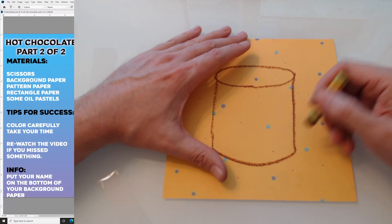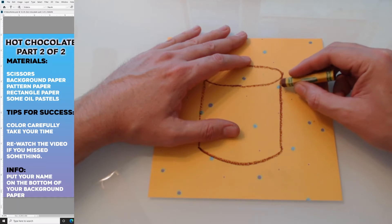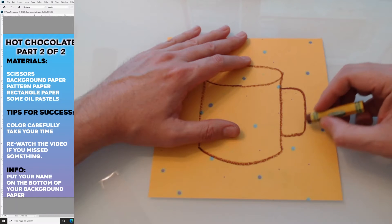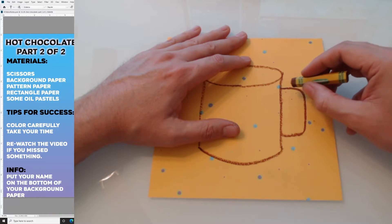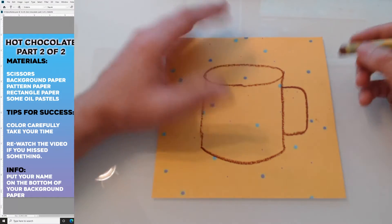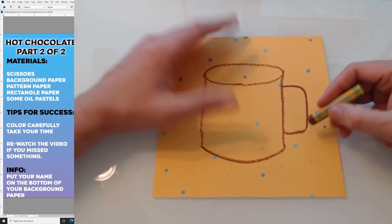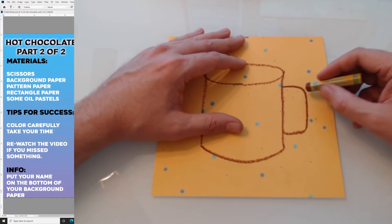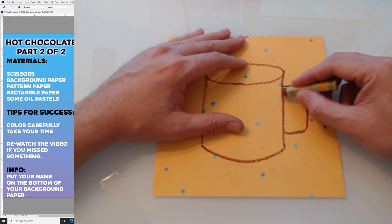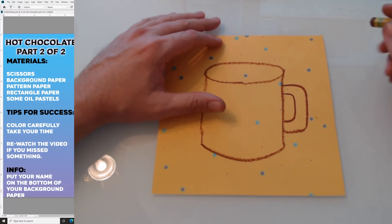Now we want to have a handle for our cup, and it's just going to be like a big C — almost like a squared-off C. It's a backward C, but it's kind of squared off a little. It's not perfectly a circle, although if you did a half circle, that's fine. It's kind of like a big rounded C but going the wrong way. Now I want to draw this same shape on the inside, but smaller. And that's it — I drew my cup.